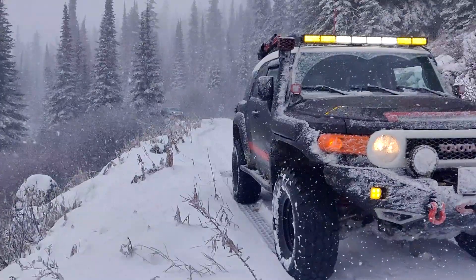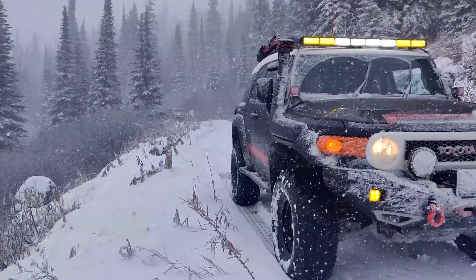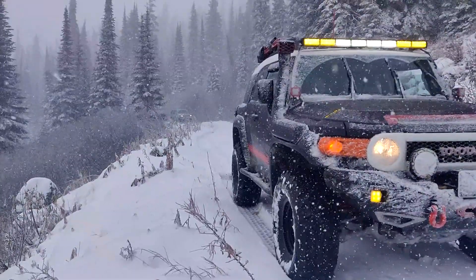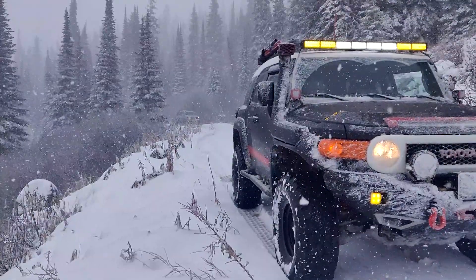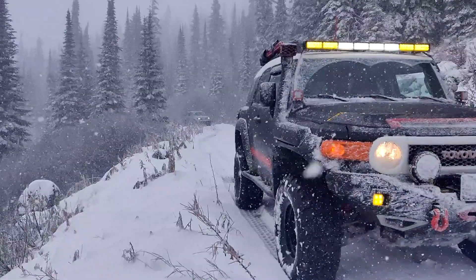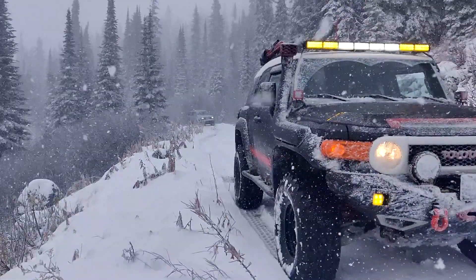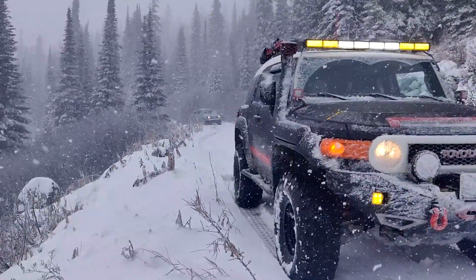Hi guys, welcome back to another Montana FJC video. This video is going to be comprised of a bunch of snow wheeling videos, mostly with Tacomas and a couple videos with some FJ Cruisers and 4Runners. Most of this video takes place in Garnett Ghost Town and Elk Meadows here in Montana, so hopefully you guys will enjoy the video.